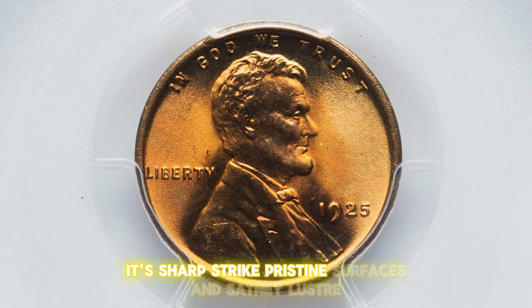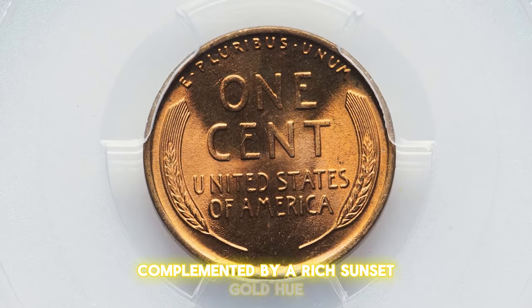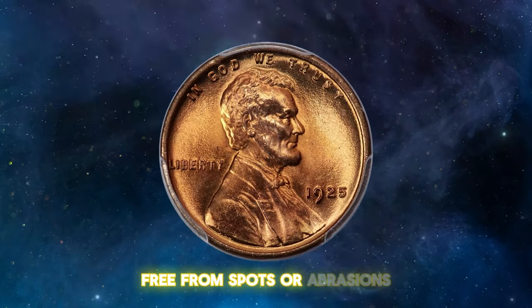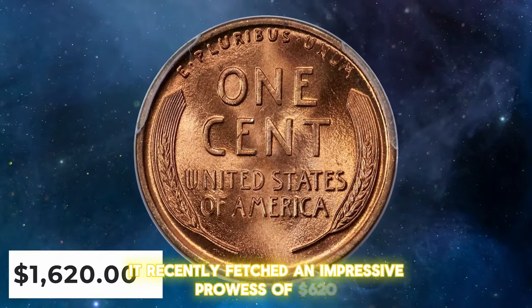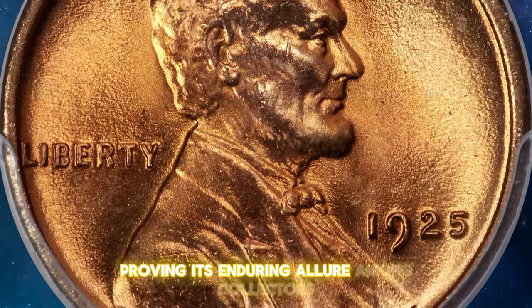Its sharp strike, pristine surfaces, and satiny luster, complemented by a rich sunset gold hue, make it a remarkable piece. Free from spots or abrasions, this coin is nearly unbeatable in both technical and visual appeal. It recently fetched an impressive price of $620 at Heritage Auctions, proving its enduring allure among collectors.